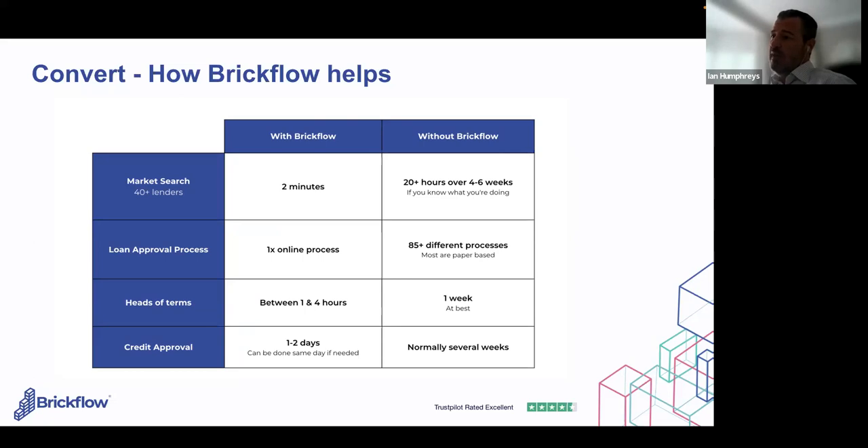If you do the manual search, you'd blind copy 20 lenders who hate that approach, most don't respond, someone's on holiday, and you don't get full market coverage. That takes you away from generating leads. If each search saves you three or four days, and you do ten searches a month, that's 30 to 40 days of time saved per month by using the software. Not only is there a direct ROI in terms of leads generated, but also the time freed up is enormously valuable.